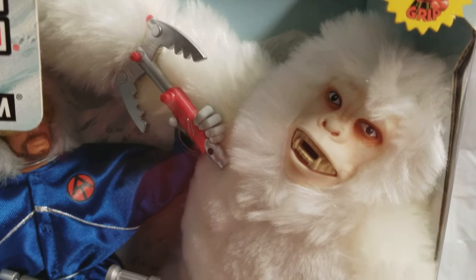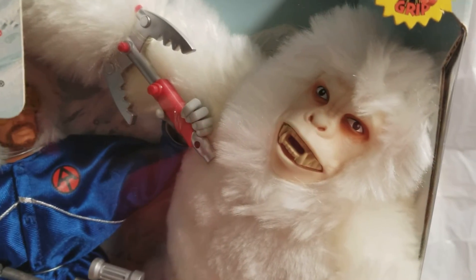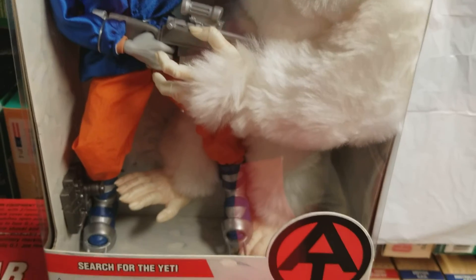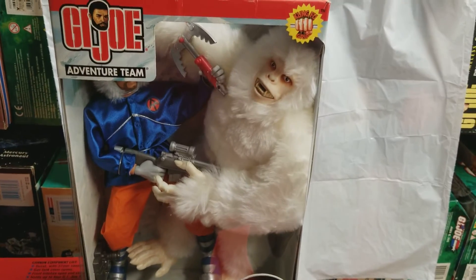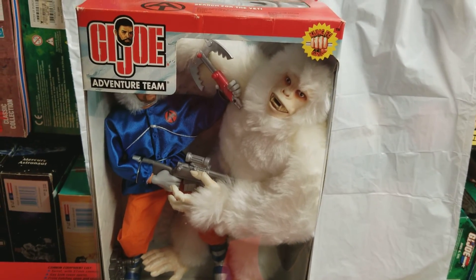Once again, the star of the show is clearly the Yeti. This guy alone was quite possibly the biggest attraction — I would buy this guy if he came by himself. Thanks for stopping by, as always thanks for the love and support, and keep collecting.